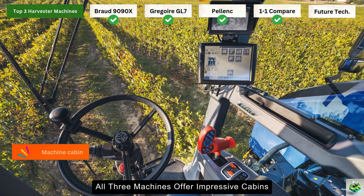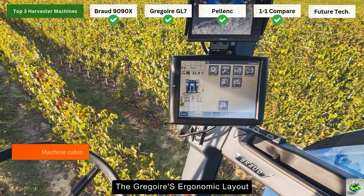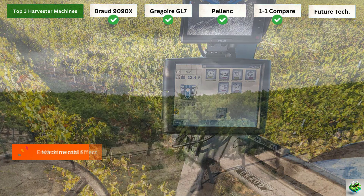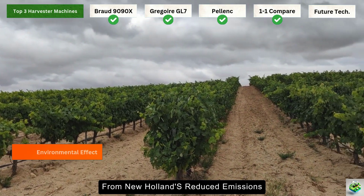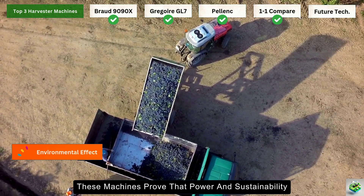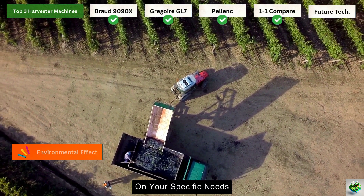In the comfort department, all three machines offer impressive cabins, each with unique advantages: the New Holland's whisper-quiet operation, the Gregoire's ergonomic layout, and the Pellenc's intuitive controls — they all prioritize operator comfort in their own way. Environmental consciousness is a strong point across all three, from New Holland's reduced emissions to Gregoire's fuel-efficient engine and Pellenc's eco-friendly design. These machines prove that power and sustainability can go hand-in-hand. So which one's the winner? Well, that really depends on your specific needs.